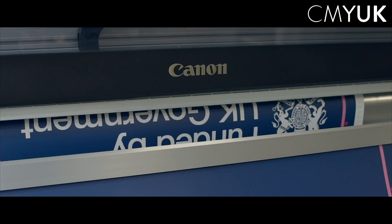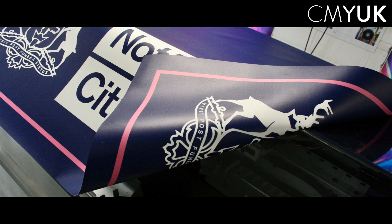One of the great things with the Colorado is it transformed us on double-sided printing. Prior to getting the Colorado we had a manual process of creating banners; now the Colorado does it within a tolerance of a few millimetres.